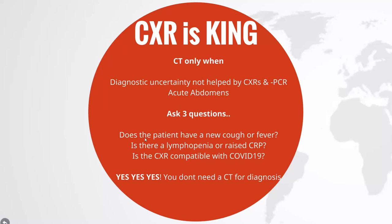Does the patient have a new cough or fever? Is there a lymphopenia or raised CRP? Is the chest x-ray compatible with COVID-19? If the answer is yes to all three questions, then you don't need a CT. The bottom line is that we all need to know the chest x-ray appearances of COVID now.